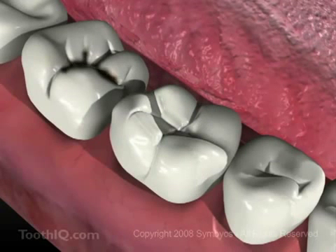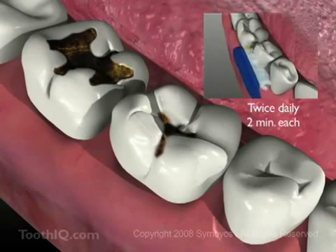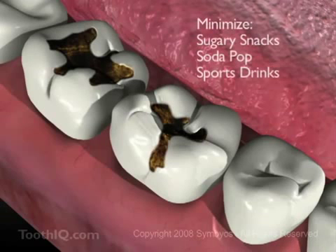You can help prevent cavities from developing by brushing after meals and snacks, at least twice daily for two full minutes. Try to cut back on sugary snacks, soda pop, and sports and energy drinks.